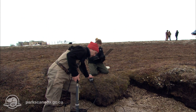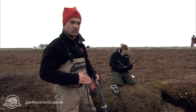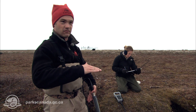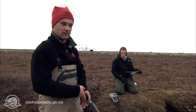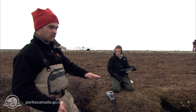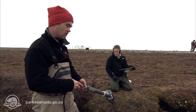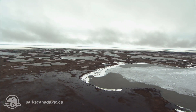One interesting thing about the park is that in the last ice age it was covered by the Laurentide ice sheet. The weight of the glacier actually depressed this ground below sea level — this was all underwater at some point. Now that the glacier is gone, the ground has been rising; it's called isostatic rebound.